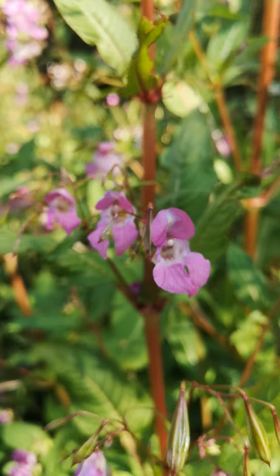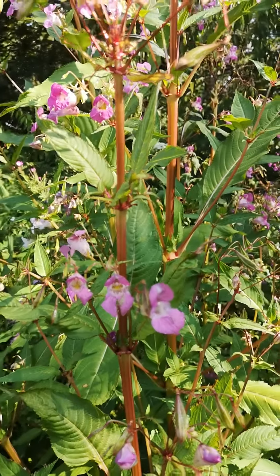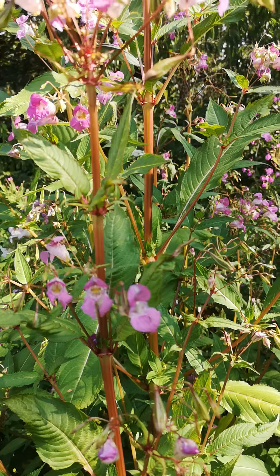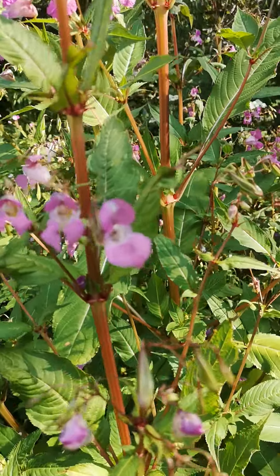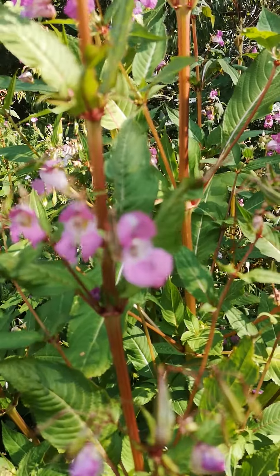It is edible, so most of the parts of this plant are good to eat. The shoots when they're young are edible, and the flowers you can make into syrups and things like that.